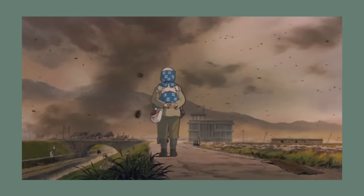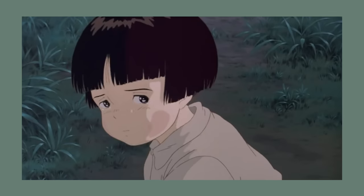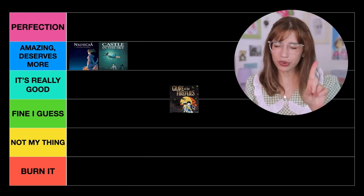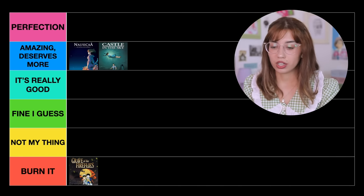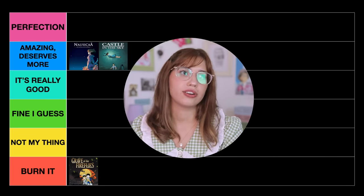The next one is Grave of the Fireflies. This movie absolutely destroyed me. It is an incredible movie — I'm not going to deny that — but I also don't really want to subject myself to watch it again. I've watched it several times and every single time I suffer. It's a movie about World War II — about a 14-year-old boy and his little sister and how they must survive this absolutely broken, horrible, unfair world. At least 7 out of 10 people say it's a movie they absolutely love but will never watch again, and I understand. It is one of the saddest movies ever made. For this reason only, I will put it in Burn It.